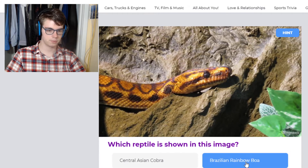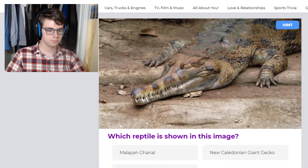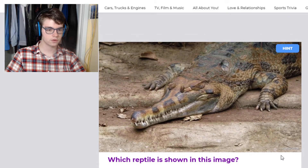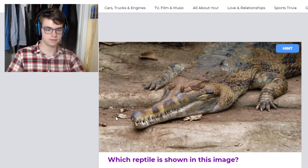So this is a Brazilian rainbow boa. And this is a gharial — kind of looks like a false gharial, but it is a real gharial. You can tell it's a gharial by the very slender snout, because they typically stick to catching fish.